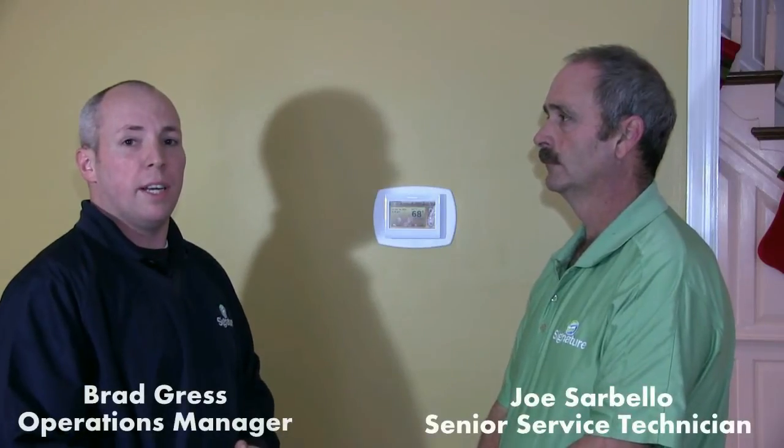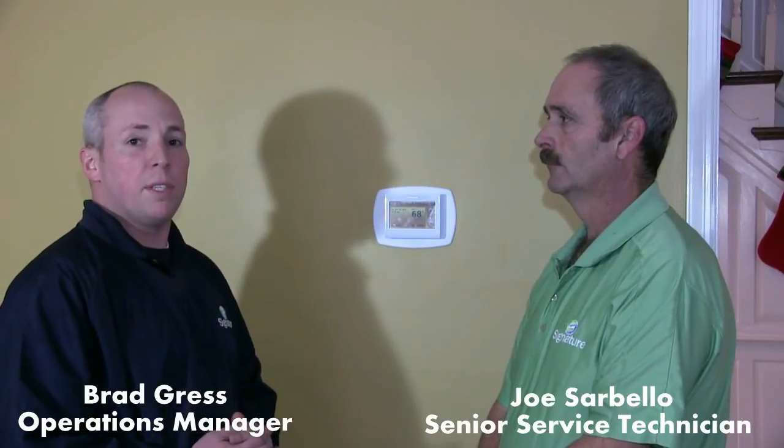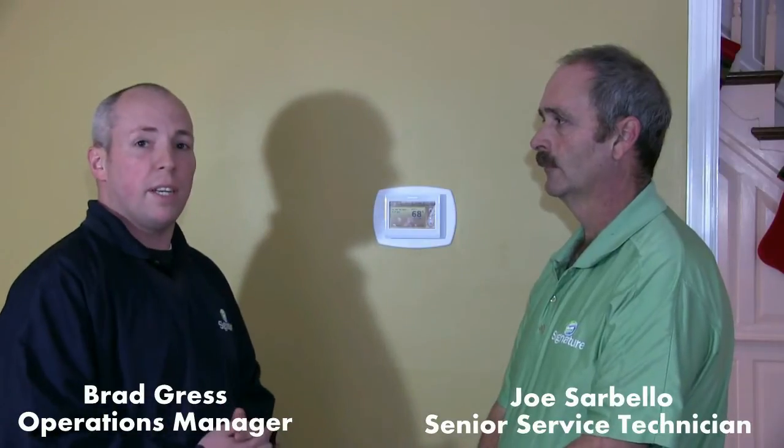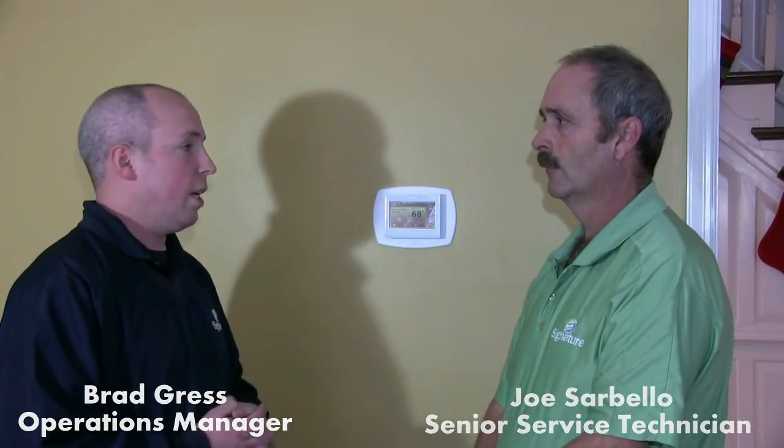Hi, I'm Brad Gress with Signature Heating and Air Conditioning. Today we're installing an IAQ Prestige thermostat from Honeywell in one of our customers' homes. I'm here with my senior technician Joe Sarbello. He's going to go over one of the benefits of this thermostat, which is being able to control the humidity in your home right from your thermostat. Joe?